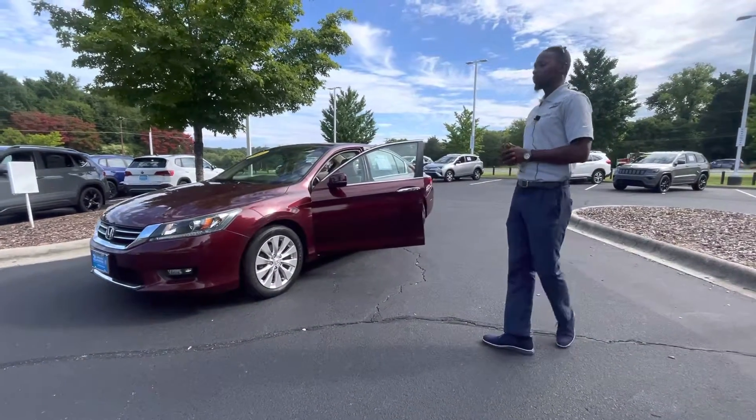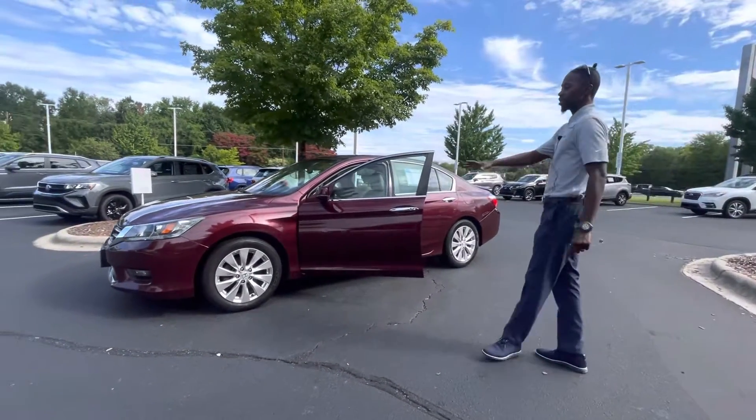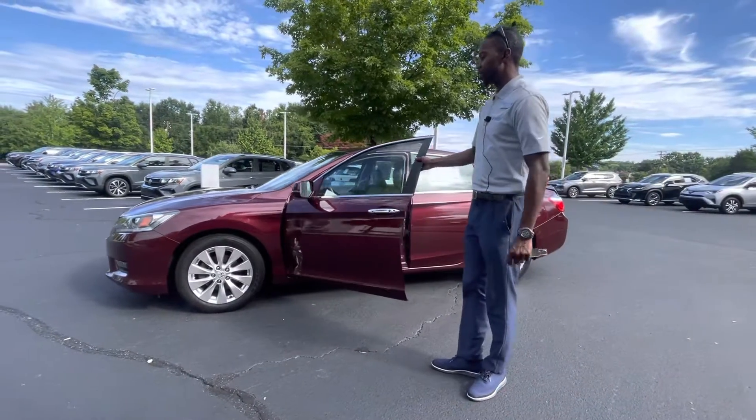This vehicle is fully equipped. Again, it's the EXL, so it's going to come with the power seats, the heated seats, the heated side mirrors, nice alloy wheels, all-season tires — those nice Goodyear tires.